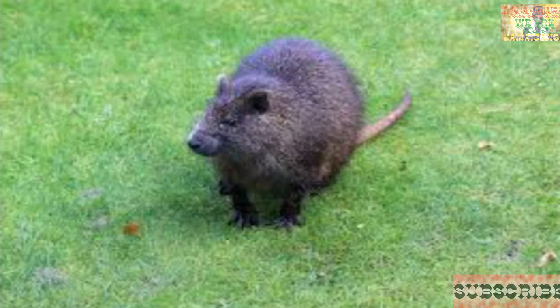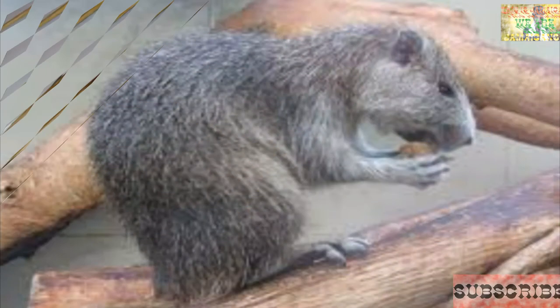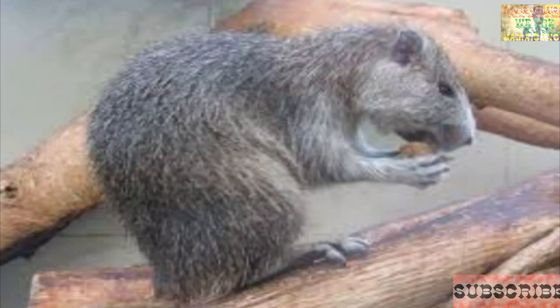These animals live very long lives and live in family groups ranging from two to ten, enjoying physical contact with each other. Their diet consists of fruits and bark of different plants. The number of conies has declined due to the introduction of mongooses, hunting, and loss of habitat.